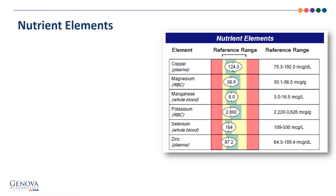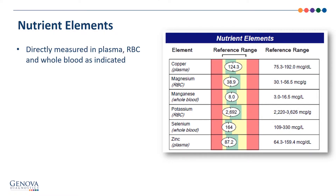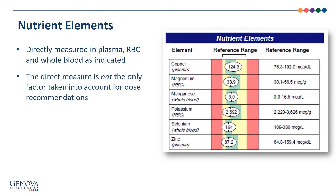Let's look closer at the nutrient elements. They are directly measured in plasma, red blood cells, and whole blood as indicated. The direct measure is not the only factor taken into account for dose recommendations — this gets us right back to the principle of direct measurement as opposed to a functional recommendation.